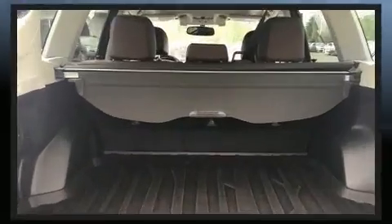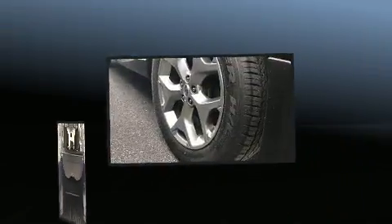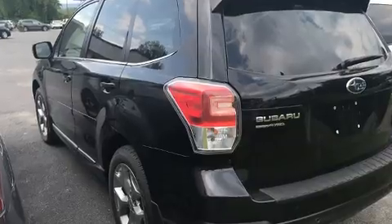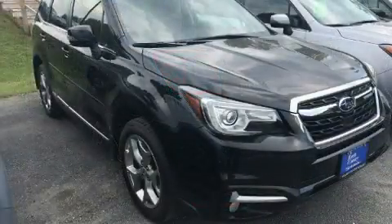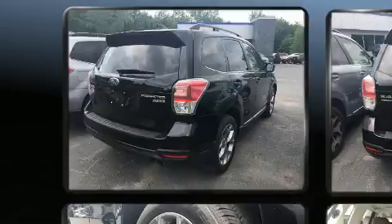All-wheel drive keeps this model firmly attached to the road surface. Top features include heated front seats, variably intermittent wipers, a trip computer, and seat memory.